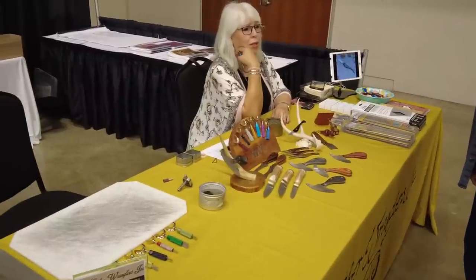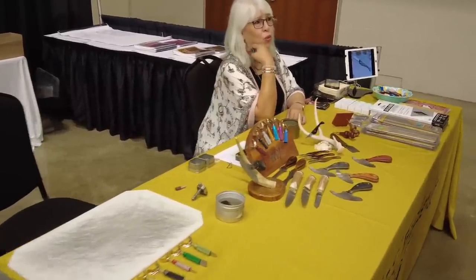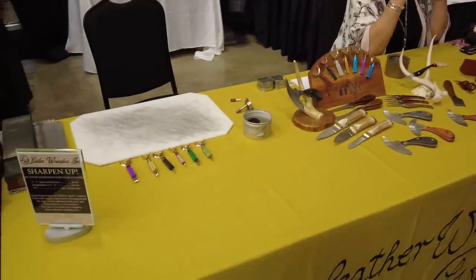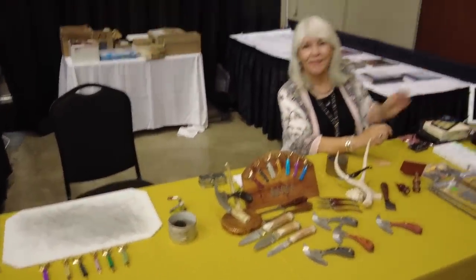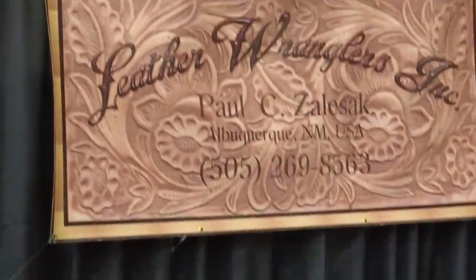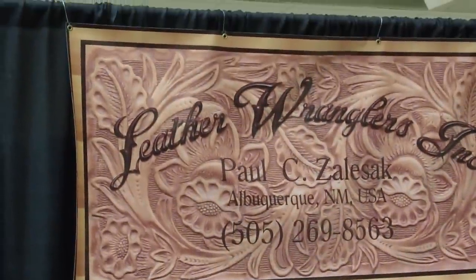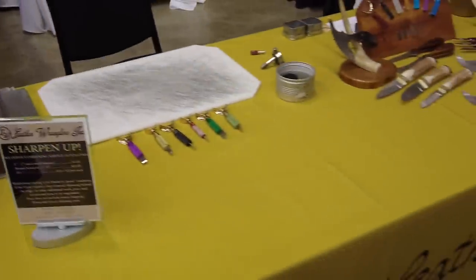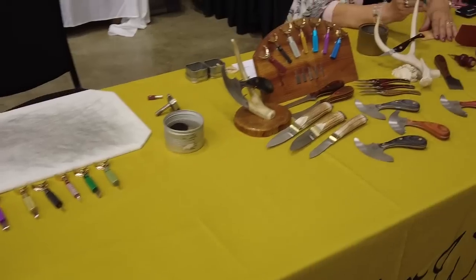Next up, we've got the lovely Miss Rosa over here at Leather Wranglers, making really nice blades and swivel knives and things like that. Rosa's always happy to show people what they've got going on. They're out of Albuquerque, New Mexico. Phone number 505-269-8563, and their website is leatherwranglers.com. So if you want a really good swivel knife or any other kind of blade, give them a ring — they've got them.